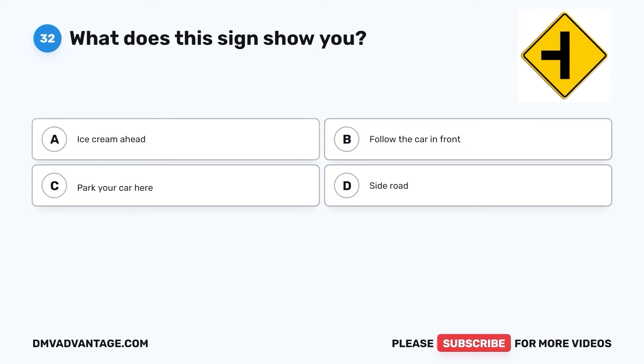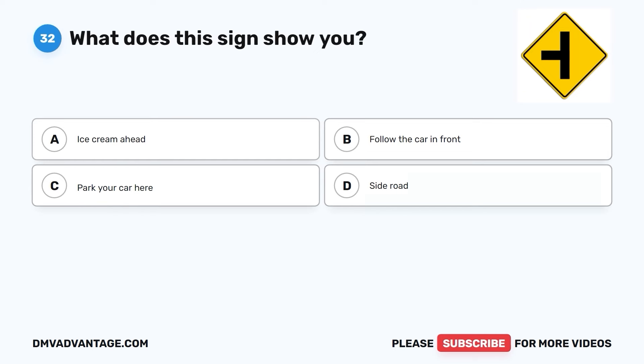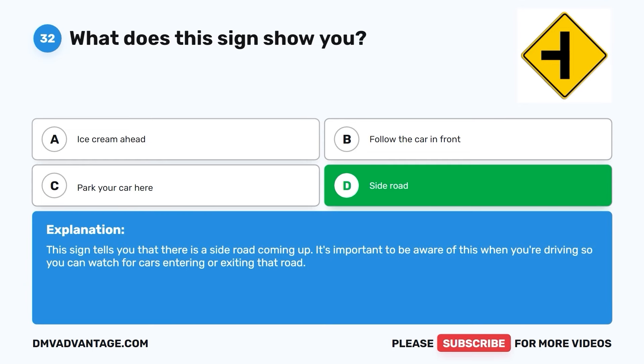Question thirty-two. What does this sign show you? A. Ice cream ahead. B. Follow the car in front. C. Park your car here. D. Side road. The correct answer is D. Side road. This sign tells you that there is a side road coming up. It's important to be aware of this when you're driving so you can watch for cars entering or exiting that road.